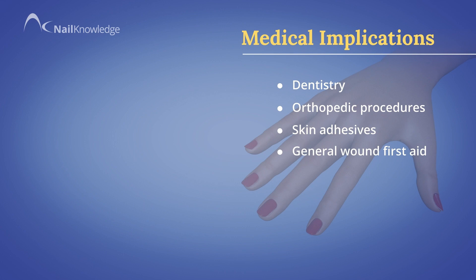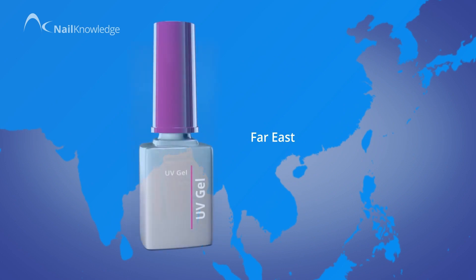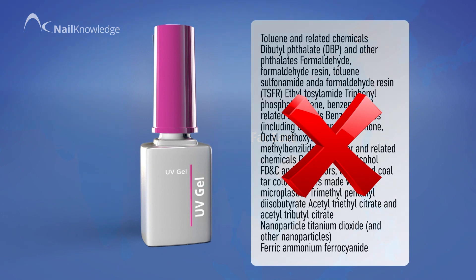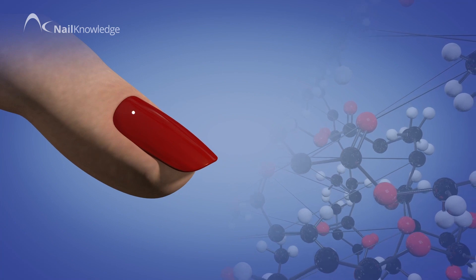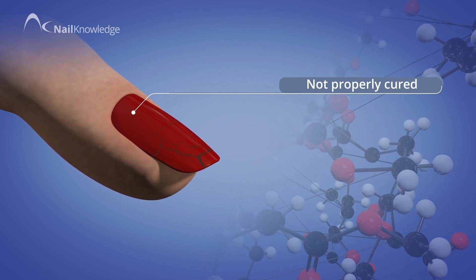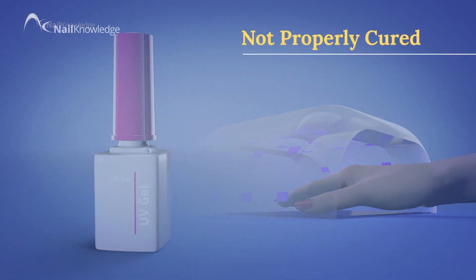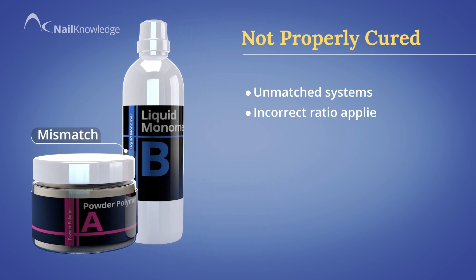Many users have identified that some imported products from the Far East are not declaring correct and legal information for the relevant cosmetic products. Recent research into some of these products — and the references are attached — has discovered that a very high percentage of monomers are present that cannot be properly cured and remain trapped within the nail coating. This commonly applies to UV-cured materials, but can also apply to liquid and powder systems when unmatched systems are used or an incorrect ratio is applied.